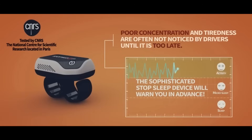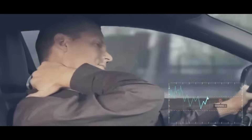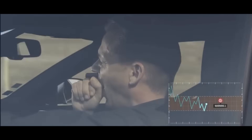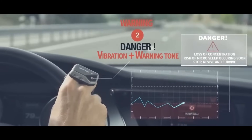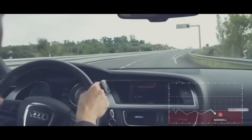Stop Sleep continually measures your levels of awareness and concentration using eight built-in cutaneous sensors which monitor your electrodermal activity. It will alert at the first signs of a drop in awareness, activating even before you reach the dangerous state of microsleep — ensuring you always remain alert and safe at the wheel. Drive alert, arrive alive.